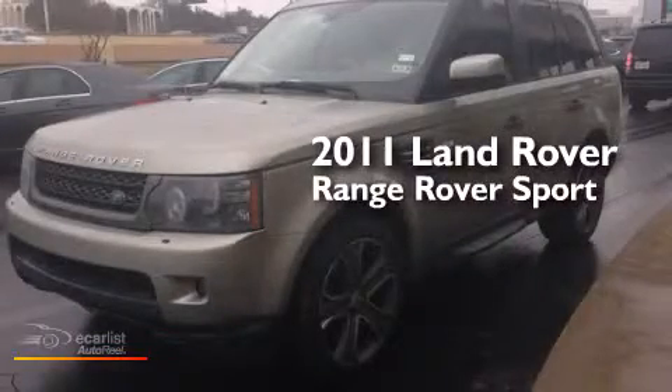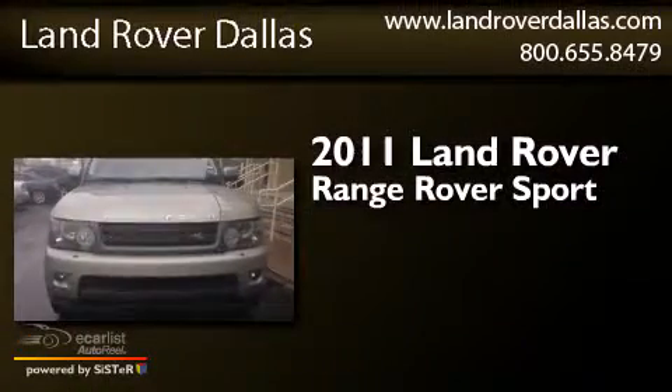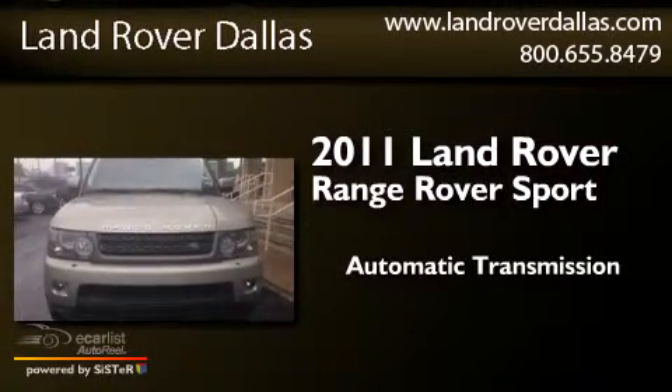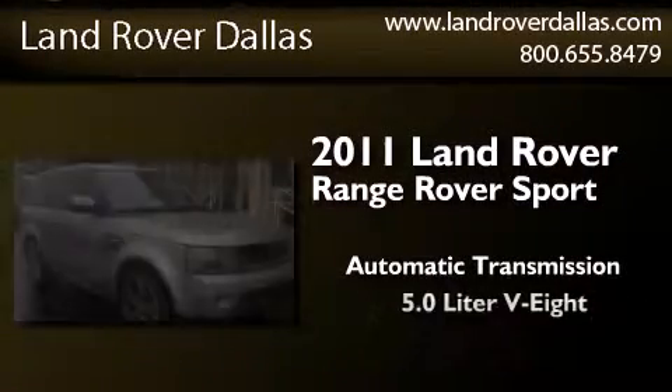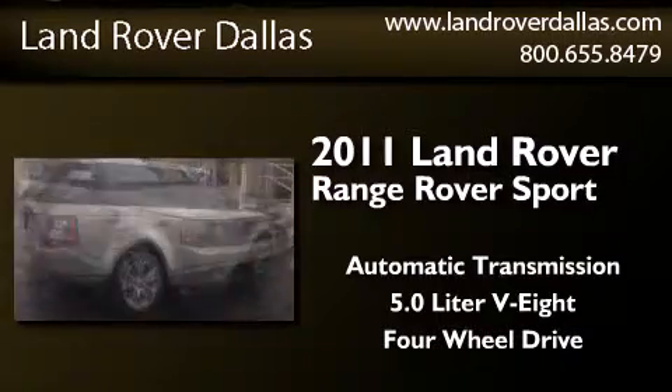This is a certified pre-owned 2011 Range Rover Sport. This SUV has an automatic transmission, a 5.0L V8, and the added safety and control of four-wheel drive.